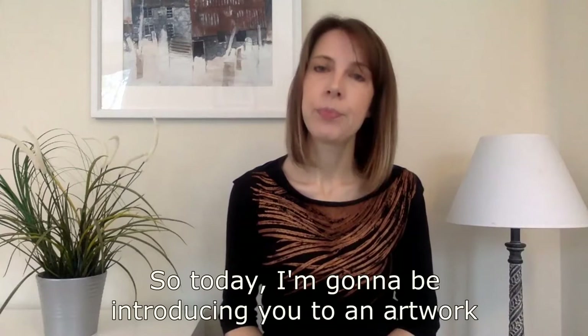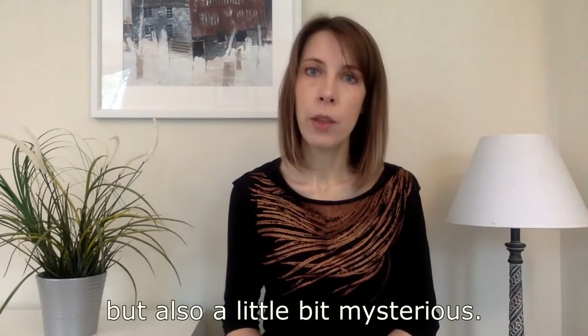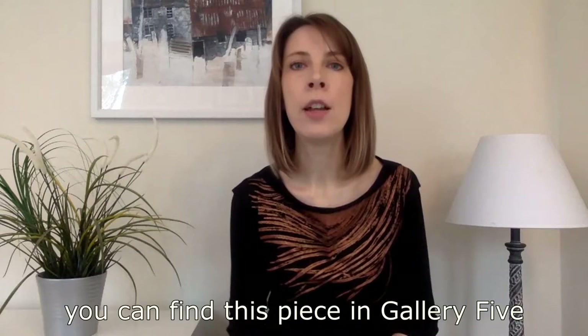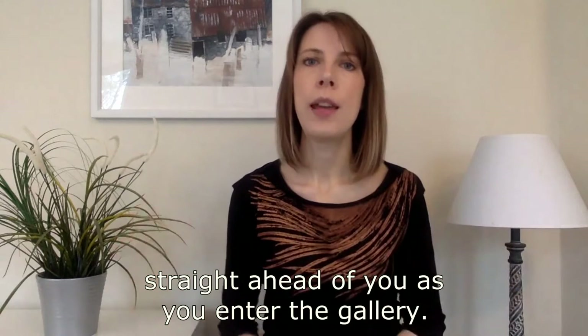Today I'm going to be introducing you to an artwork from the collection at Aberdeen Art Gallery. It's a piece that I think is really beautiful but also a little bit mysterious. It's a sculpture by a Japanese artist called Junko Mori and the title of the piece is A Small Propagation Project. If you're visiting Aberdeen Art Gallery, you can find this piece in Gallery 5, which is on the ground floor at the back right of the sculpture court — the big open area straight ahead of you as you enter the gallery.